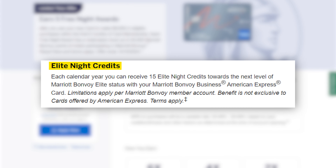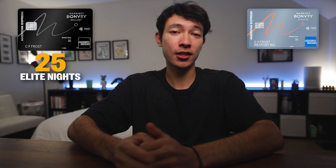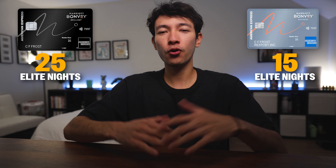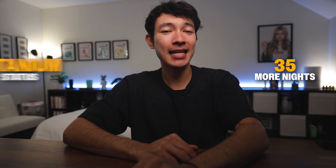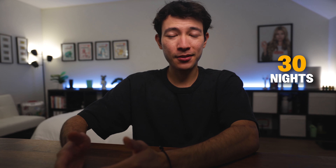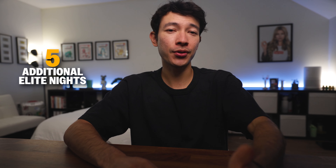That said, I don't count that perk toward recouping the annual fee. The second reason is elite status nights. In the Marriott program, you can only receive elite qualifying nights from two cards — one personal and one business. To maximize this, I pair the Marriott Bonvoy Brilliant card, which gives me 25 elite nights, with this business card that provides 15 elite nights, for a total of 40 nights each year. That means I only need 35 more nights to hit Titanium status — or technically just 30, since reaching 50 qualifying nights earns you a choice of milestone gifts, one being five additional elite nights.